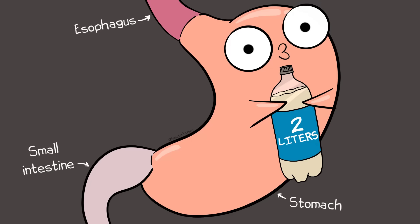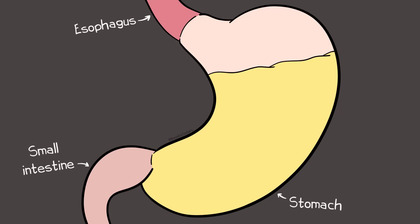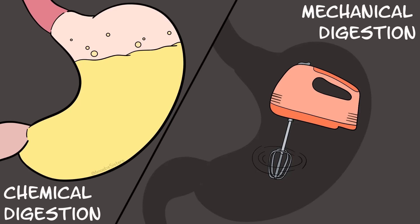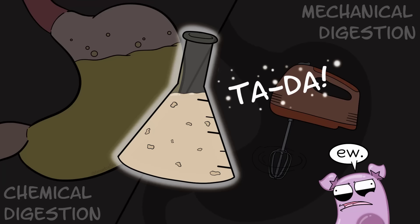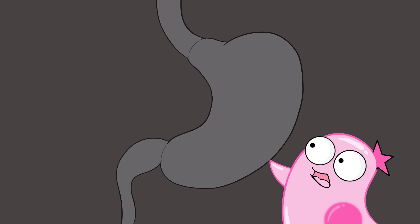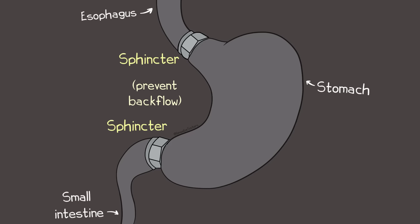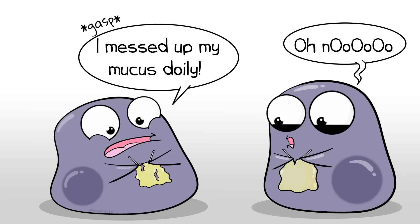An adult human stomach can store an estimated 2 liters of food and liquid. It's acidic in here. Chemical digestion definitely occurs here with the stomach's gastric juices, which includes hydrochloric acid and enzymes such as pepsin, which breaks down proteins. There's mechanical digestion too — the churning of the stomach — which helps bathe the contents in those gastric juices. The resulting substance is known as chyme. There's a sphincter that separates the esophagus from the stomach, and another sphincter that separates the contents in the stomach from the intestines. You have amazing cells that line the stomach that divide often and make a protective mucus layer — that's why the stomach doesn't digest itself.